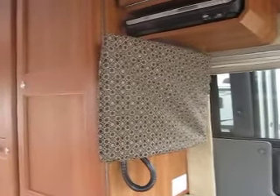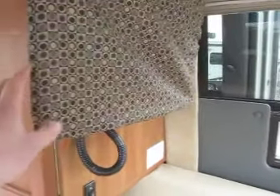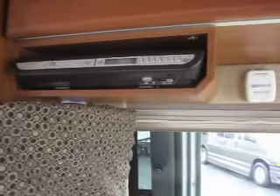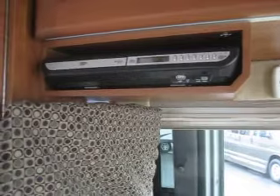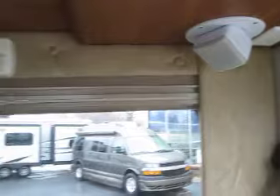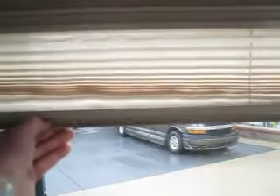This one also features a premium flat screen TV with a cover, and the mount will spin around so you can see it from those two front captain seats when they're turned. It also includes a DVD player and entertainment center, built-in cube speakers for surround sound throughout the coach, and day-night shades that you can pull down.